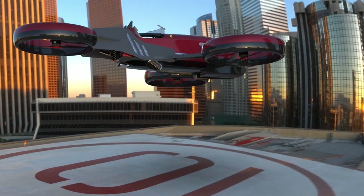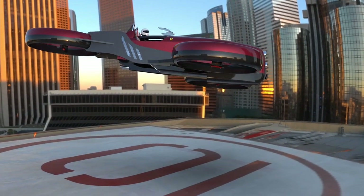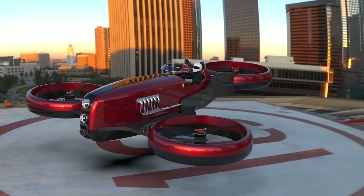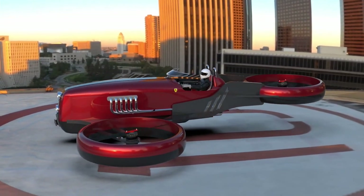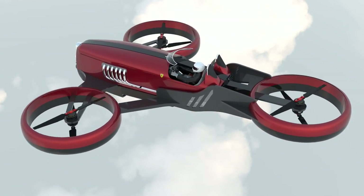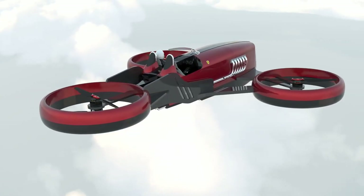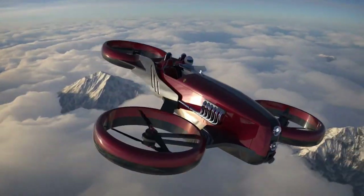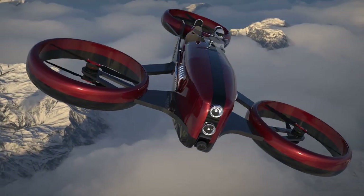There aren't many details as of yet, but we do know that the hybrid vehicle has an estimated flight time of over three hours. Designers are still seeking investors to help start the construction of prototypes of this futuristic aircraft.